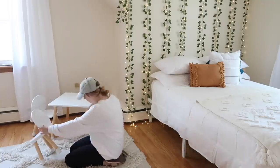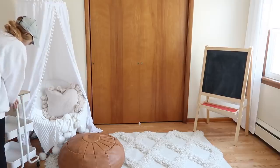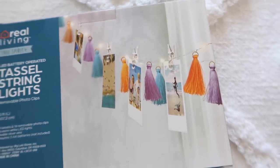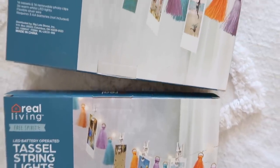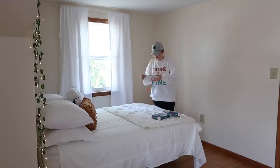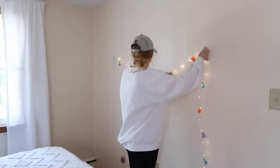Next I put this little three-tiered cart from Amazon next to her reading nook — you may remember I had it in the tiny house and it's still going strong. It's really sturdy and works out well since it has a little piece on top that you can set things on. Then I got out these tassel string lights which were kind of my inspiration for the color scheme — bringing in some oranges, blues, and purples. She had really wanted an area to hang up photos, so this worked out great and added a little pop of color.